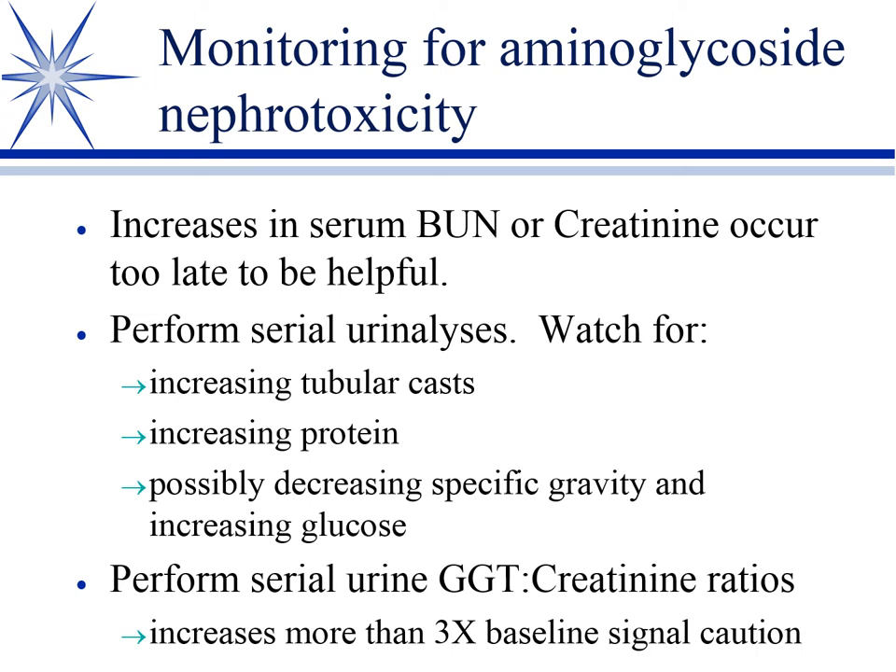When you see tubular casts start to occur, stop the aminoglycoside — but you can go longer than you'd think. Previously, when people only monitored BUN and creatinine, the rule of thumb was no more than three to five days of aminoglycoside. Now, with urinalysis monitoring, I've had animals on 14 days of amikacin, and one practitioner had an animal on for a month and avoided nephrotoxicity. Serial urinalysis not only minimizes nephrotoxicity risk but often lets you extend treatment where you otherwise would have stopped earlier.